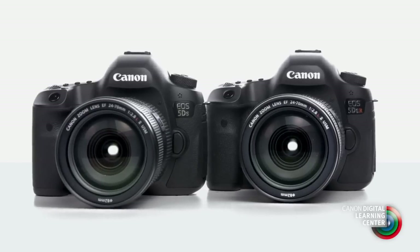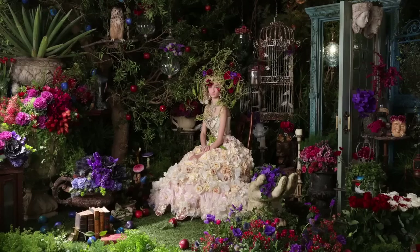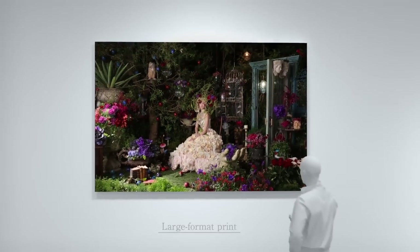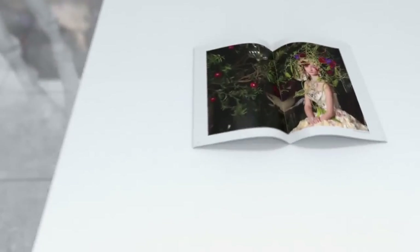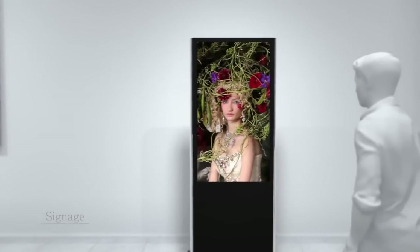Now, the question remains: is the new high-resolution EOS 5DS or the 5DSR the right camera for you? If large and supremely detailed output is an important part of your work, then an EOS 5DS may indeed be your next camera. The 50.6 million pixels open tremendous new imaging possibilities for Canon full-frame shooters.